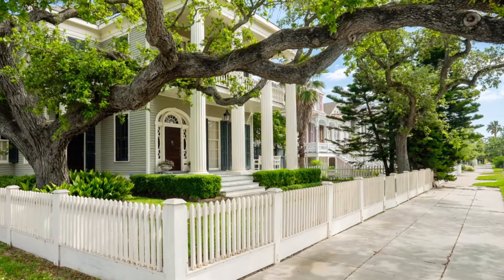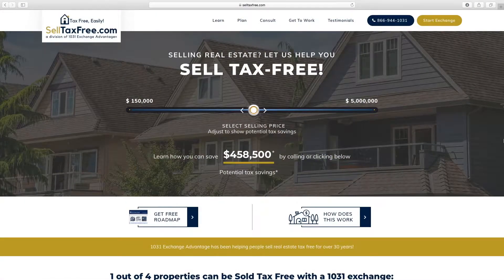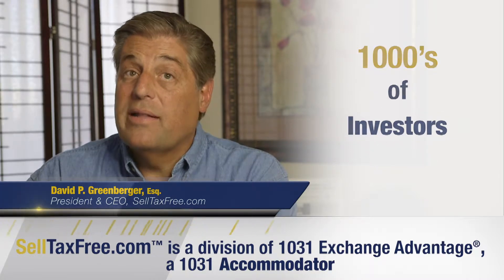I'm David Greenberger. I've been a real estate attorney for more than 25 years and the preferred 1031 vendor for some of the largest residential brokers in the country. Over the years, I've worked with thousands of brokerages, real estate agents, and investors, and there really is just one constant.